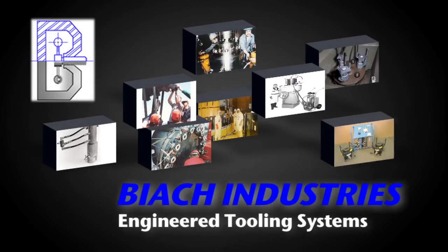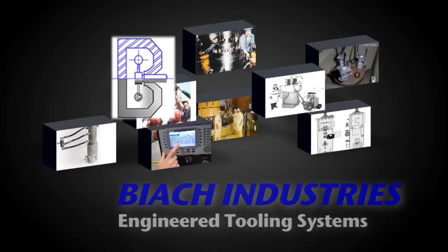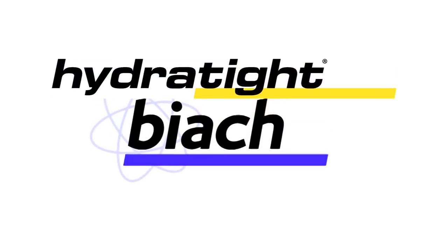For over half a century, Biak Industries has led the world with innovative stud tensioning technology for the commercial nuclear power industry. In May 2010, Biak was acquired by Hydratite to form the world leader in joint integrity for nuclear facilities.